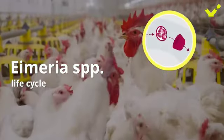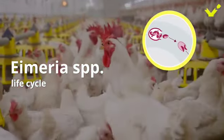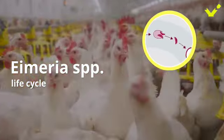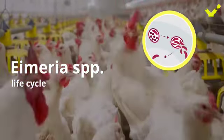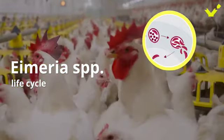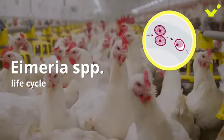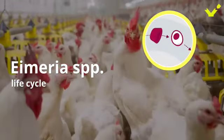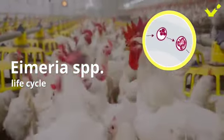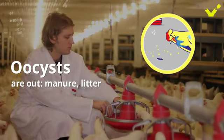Once a bird ingests a sporulated oocyst, it begins its journey. The ingested oocyst releases sporocysts and sporozoites in the gut. Sporozoites penetrate the gut epithelial cells, producing first-generation schizonts and the release of merozoites. Merozoites invade new gut epithelial cells to further produce second-generation schizonts. The damage caused to the gut epithelium allows oocysts to be released into the gut, and the oocysts are then excreted in manure and litter to be sporulated and infect other birds.